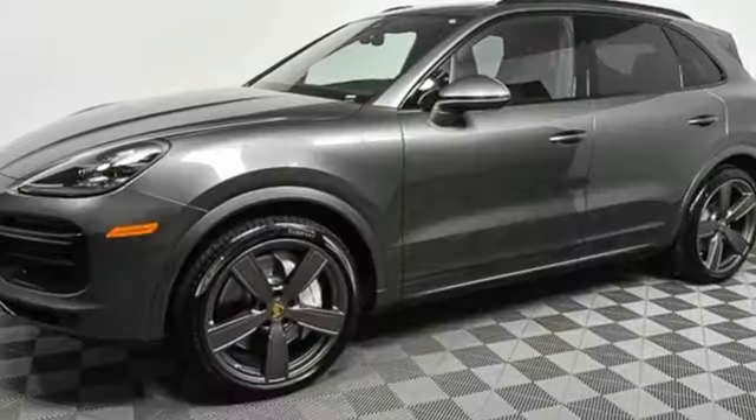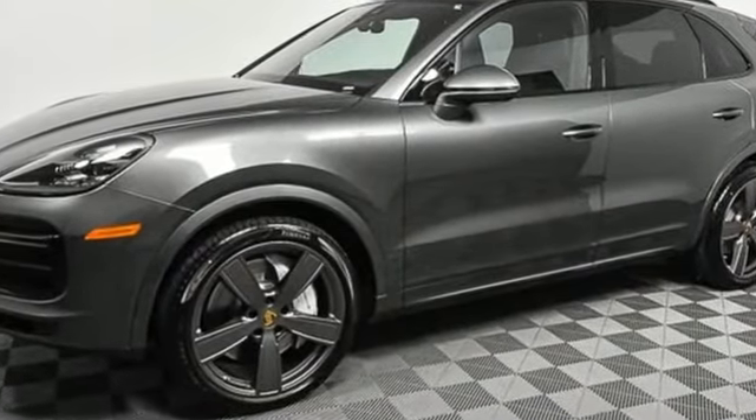Porsche: highly intelligent performance. Stop in for a test drive and make it yours today.